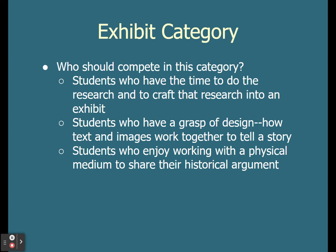So who should compete in the exhibit category? Students who have time to do the research and to craft that research into a physical exhibit. Students who have a grasp of design — students who understand how text and images can work together to tell a story — and students who enjoy working with a physical medium to share their historical argument.